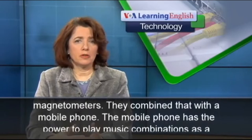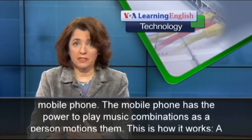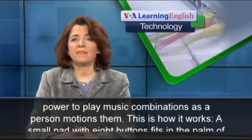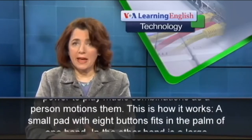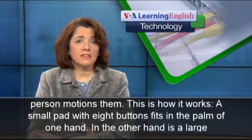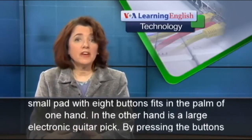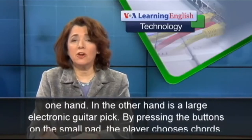The mobile phone has the power to play music combinations as a person motions them. This is how it works: a small pad with eight buttons fits in the palm of one hand, and in the other hand is a large electronic guitar pick.